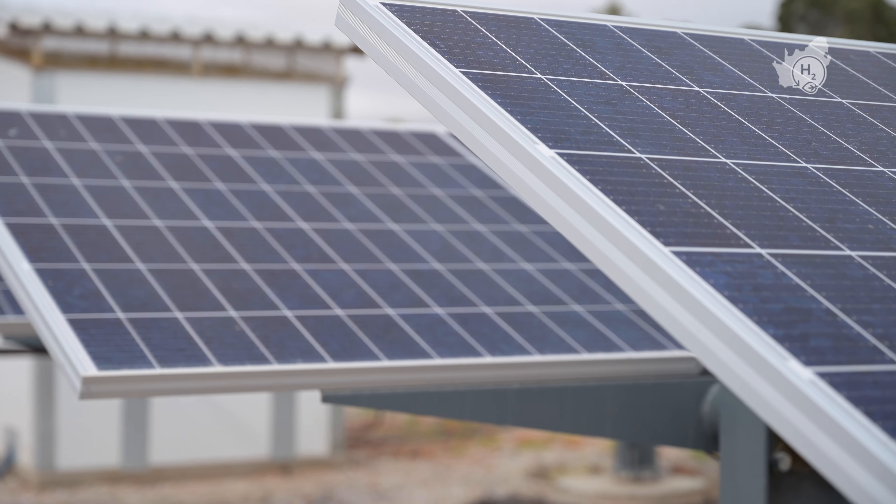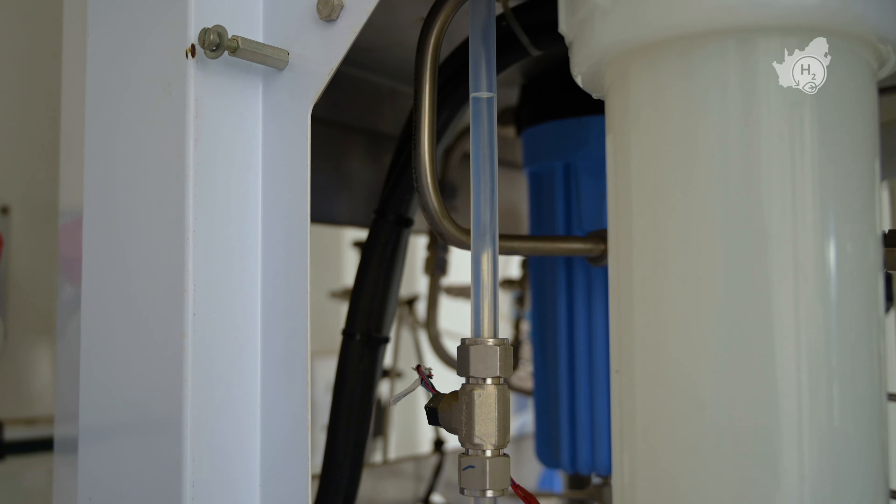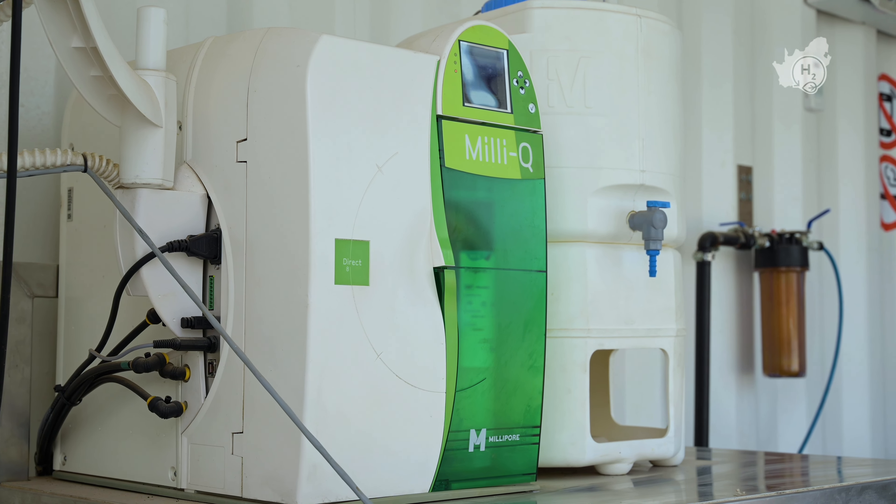For our green hydrogen production project, we need a renewable energy source. We are getting it from the sun — we harvest the energy from the sun using these solar panels. Water is a very key input into electrolysis, and we know that South Africa is a water-scarce country.